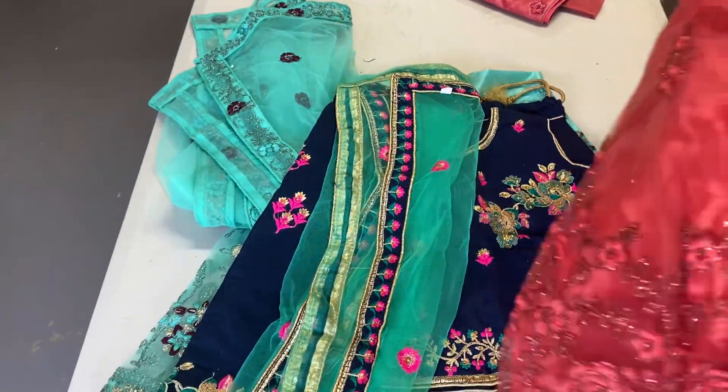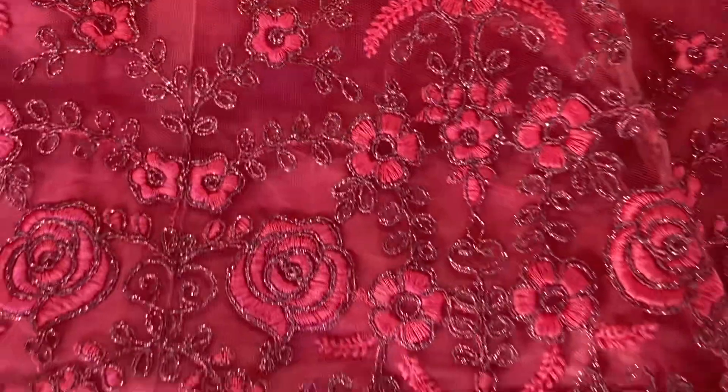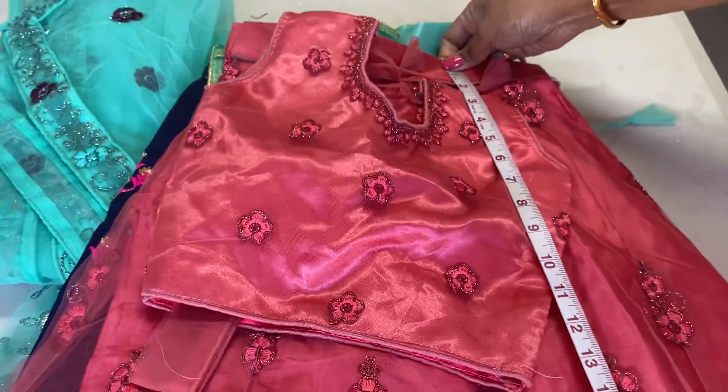This is a beautiful rose petal color. Number three. So when you buy two lehengas, it's going to be $5 off from your total. And if you buy three lehengas, it's going to be $10 off from the total.